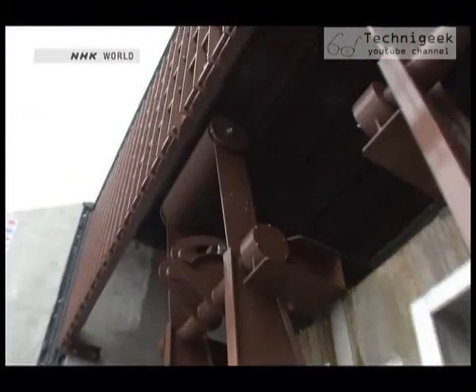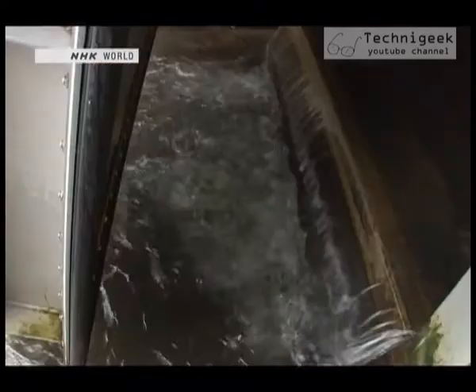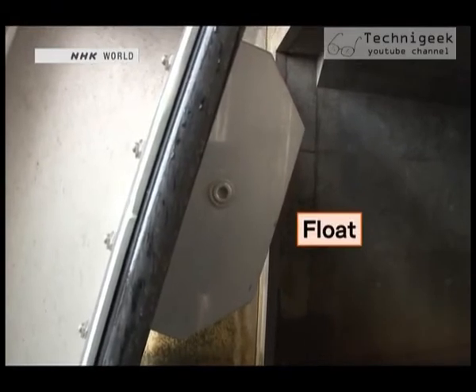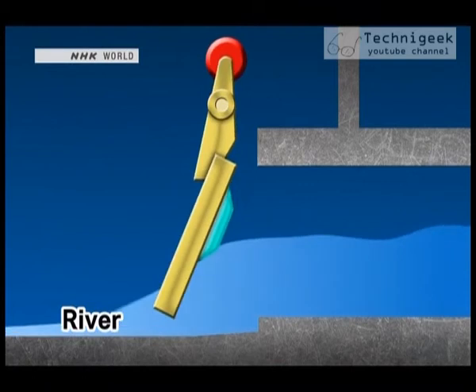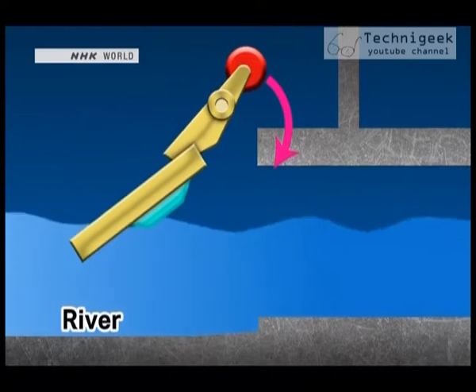The most important elements are the weight at the top of the gate called a balance weight, and a float on the inner side of the gate. When there's heavy rainfall and the rainwater accumulates on the right side, the gate will be pushed to the left side. Then, with just that slight force, the balance weight falls to the right side, opening the gate to the left.